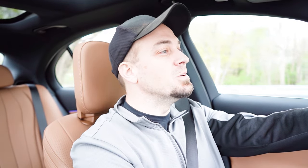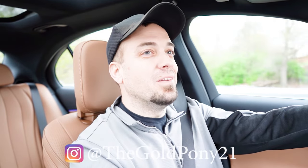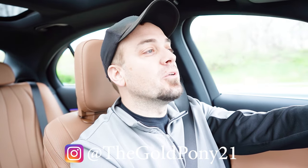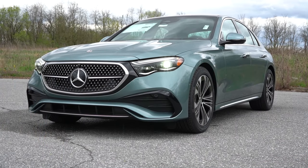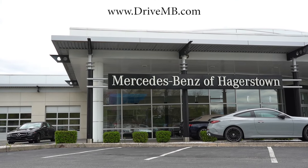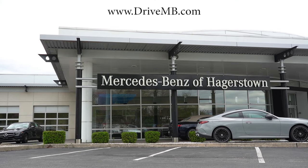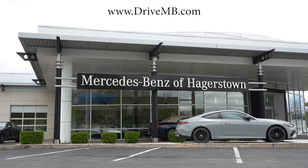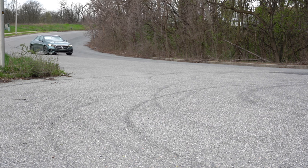What is up, you guys? Welcome back to another one. If you are new to the channel, I am Gold Pony. I do new car, truck, and SUV reviews on YouTube. Today we are in the brand-new 2024 Mercedes-Benz E350 sedan, courtesy of Mercedes-Benz of Hagerstown in Hagerstown, Maryland. For more information on their inventory, please feel free to check out the link in the description box below.